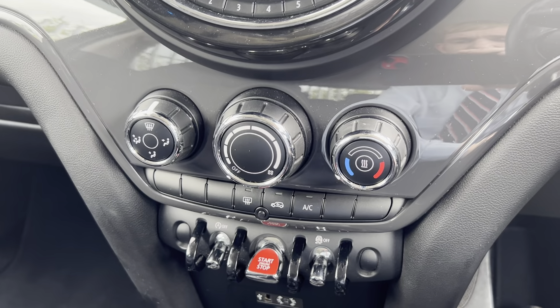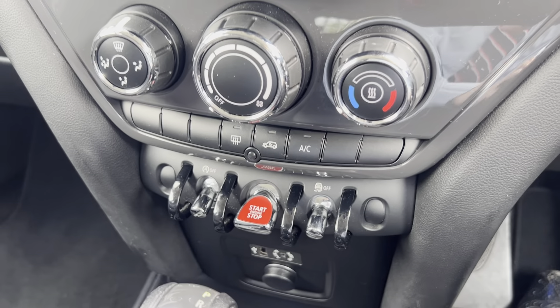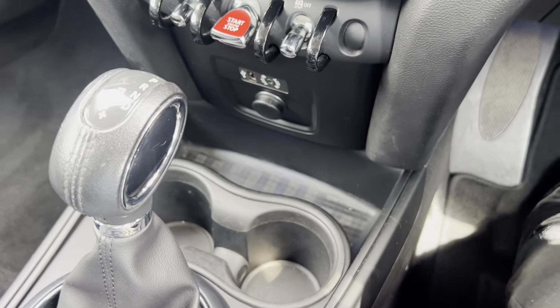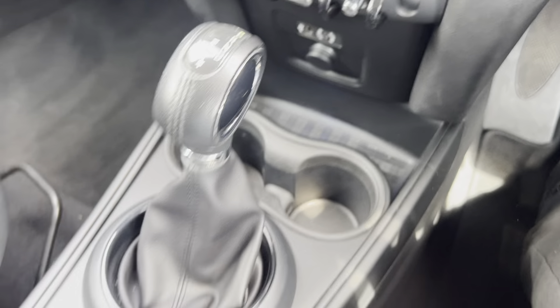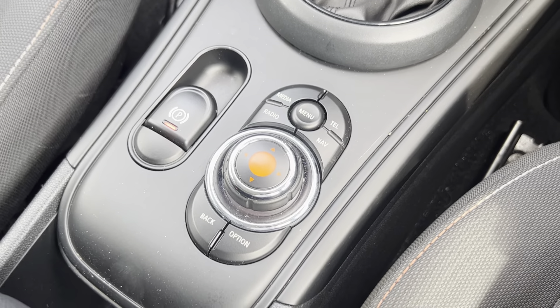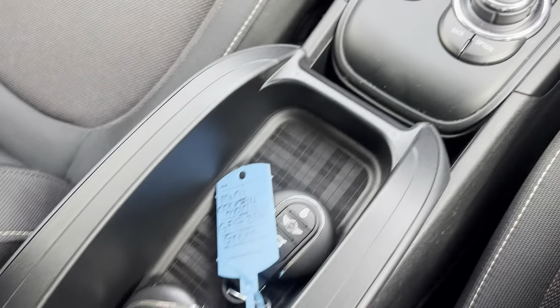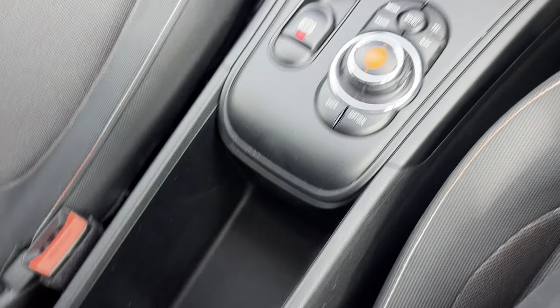Moving on down, you've got your manual air conditioning controls with your push to start. You've also got air conditioning. You've got your automatic gearbox with some storage and connectivity points in front. You've also got your electronic parking brake and controls for the infotainment system in the middle there. And then you've got a nice armrest with more storage underneath.